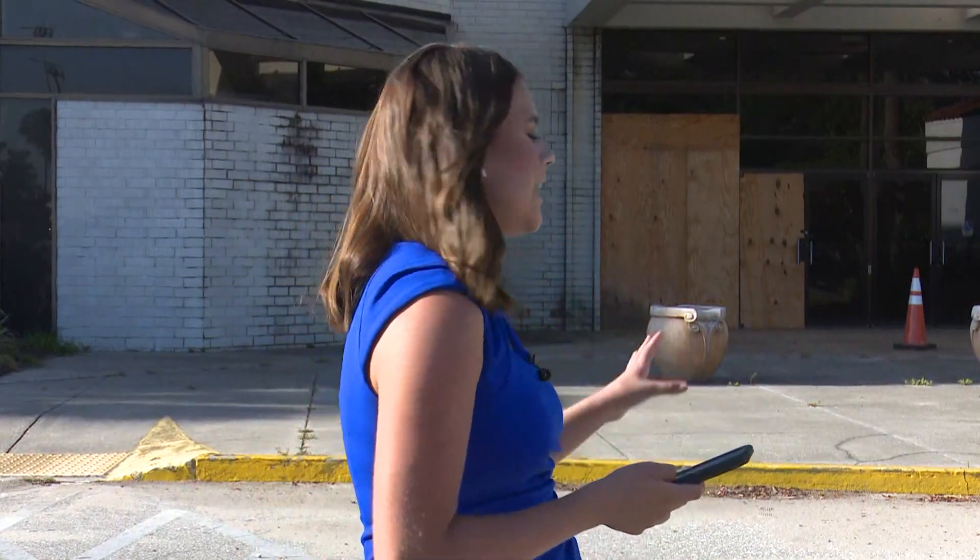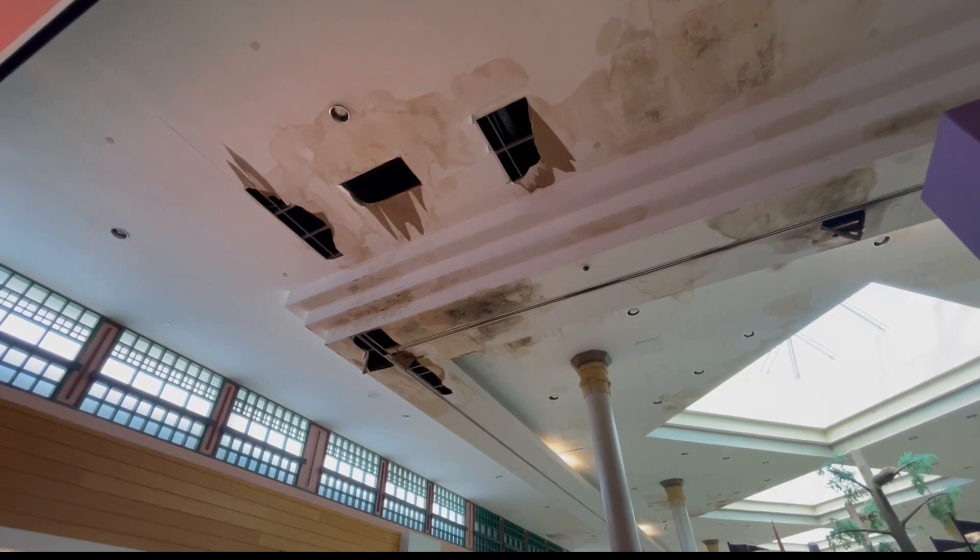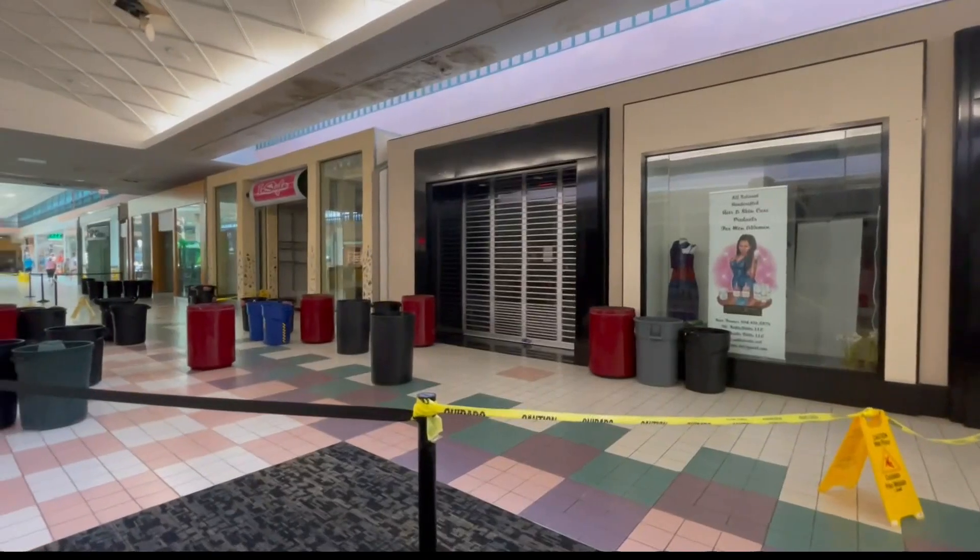Much of Regency Square Mall looks like this: vacant and boarded up businesses in empty parking lots. As we drove around the mall today, there were only pockets of cars around the parking lot, mainly near the main entrance and Dillard's. In other areas where larger businesses once stood, it's empty. Mall goers say the inside isn't much different — empty stores, mold, and leaks plague Regency Square Mall, which is clearly falling into disrepair.